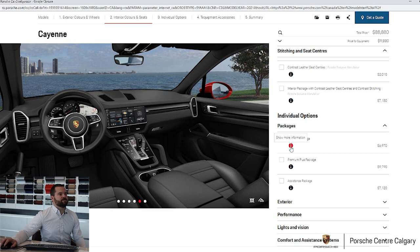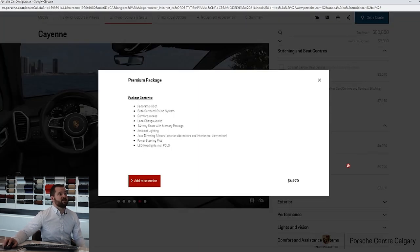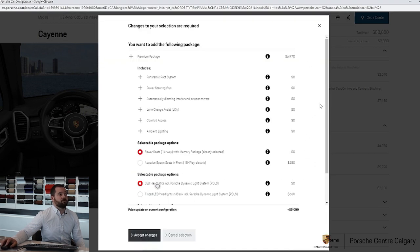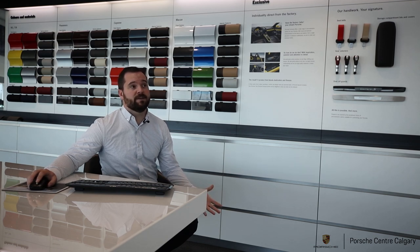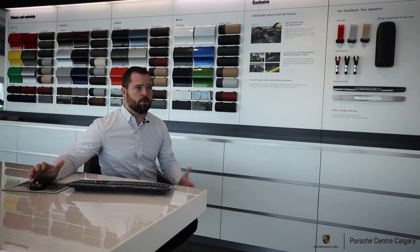Then we get to packages. Throughout the configurator you may have noticed these little black eye icons — if you click on them they'll explain what that option is about, or in the case of packages, explain what you're actually getting inside the package. Most of our inventory vehicles we build with the premium plus package, but you can do just a premium, a premium plus, or neither. What I generally recommend is don't tick the boxes to start — scroll through the rest of the options first, start selecting some things, and then come back to this section and tick the box. It'll tell you what you're gaining compared to how you've configured it and the cost difference, because the package pricing is a bit better, but there might be some things you don't want.